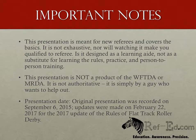In an effort to keep this presentation as correct as possible, I'm including the date that this presentation was recorded. In the event that I need to update the presentation due to something that was clarified or just out and out wrong, this date will change and there will be an update in the change log that's listed with the presentation on refed.com. This presentation was originally recorded on September 6, 2015. Updates were made on February 22, 2017 for the 2017 update to the rules of flat track roller derby.